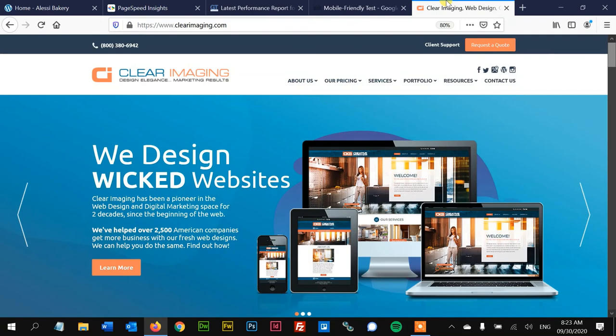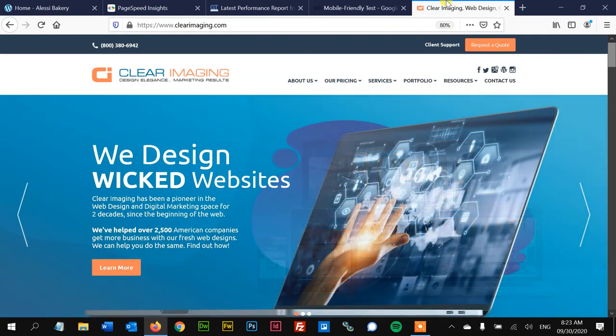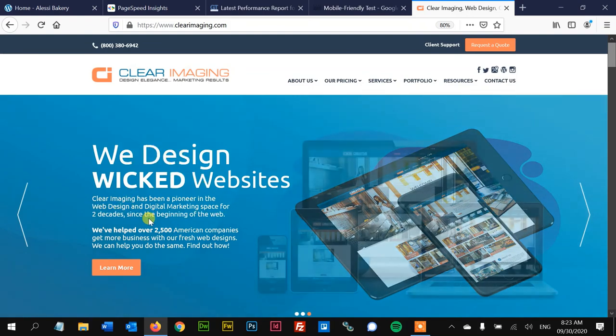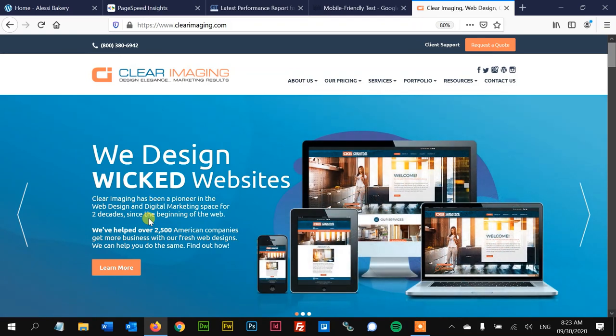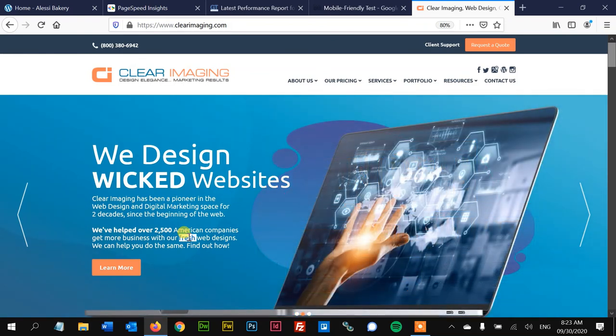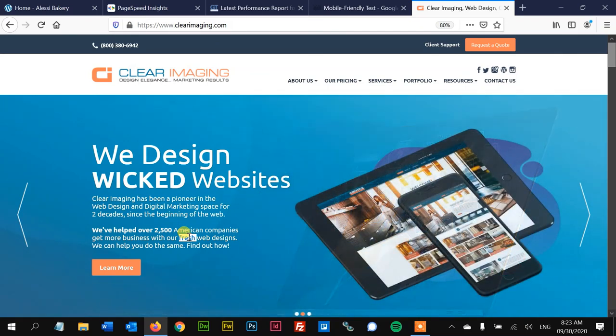If you want your website to be properly optimized, come on down to clearimaging.com and visit the contact page to let us know how we can help. We design great websites, we've been at it for two decades, we're original gangsters, we've helped tons of American companies, and we do very good ethical SEO — that's probably why we've been around so long. Let us know if there's anything we can do for you. Until then, see you next time.